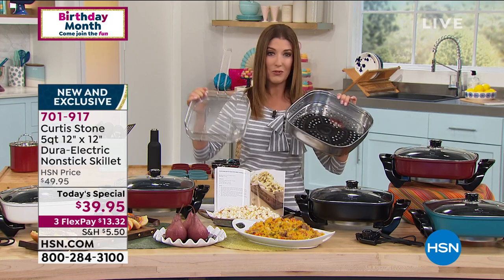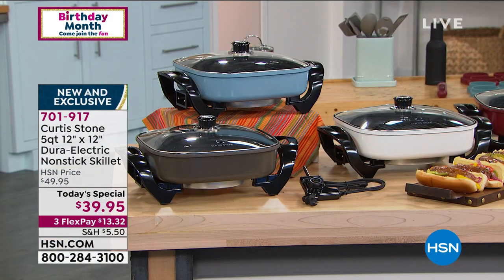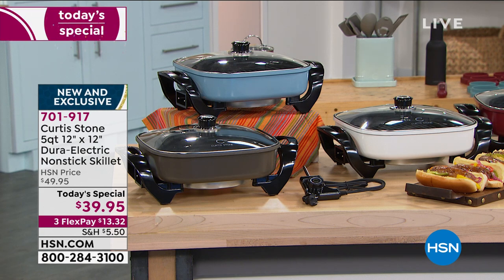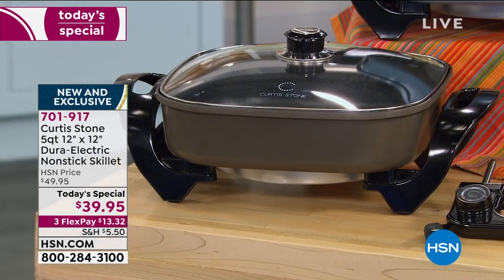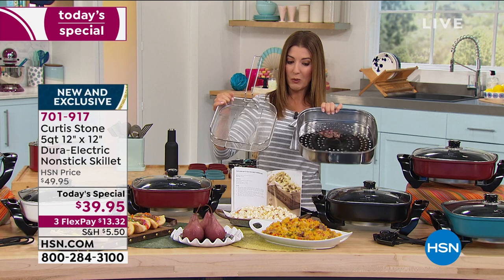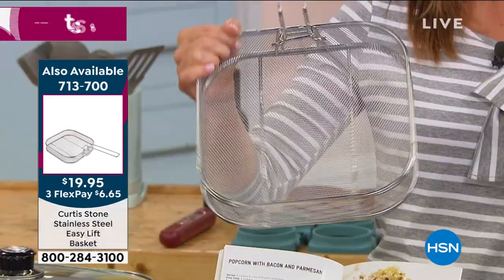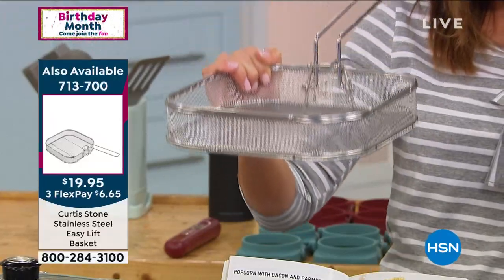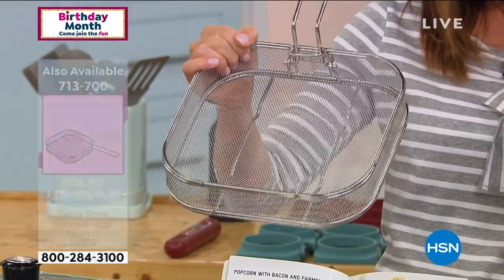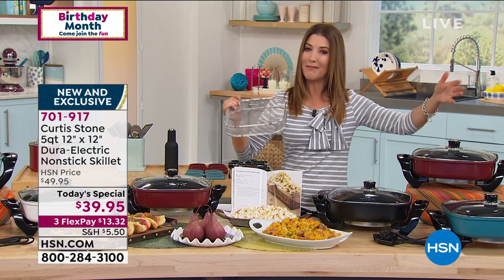We have the red, turquoise, black, stone gray, blue slate, and white. Stone gray might be the first to go. The steamer basket is less than $20 and is designed to fit perfectly inside this amazing square-shaped skillet — very limited, fewer than a thousand left. We also have the Easy Lift Basket, also less than $20 and fewer than a thousand available, great for shallow and deep frying. I recommend them both — they really extend the versatility of the today's special.